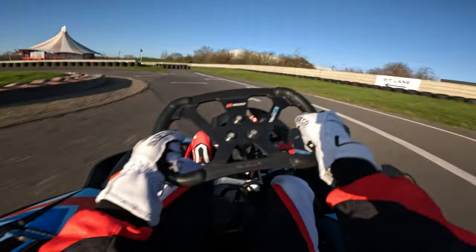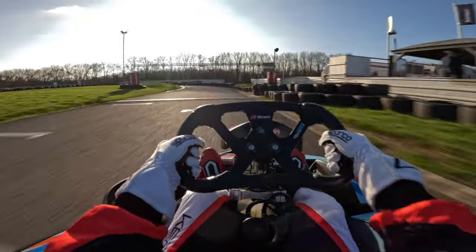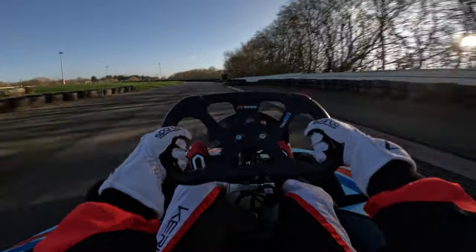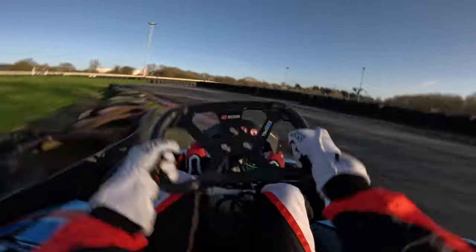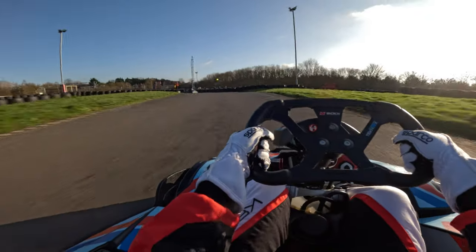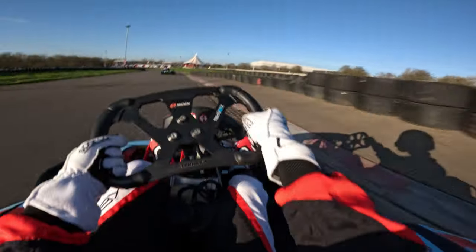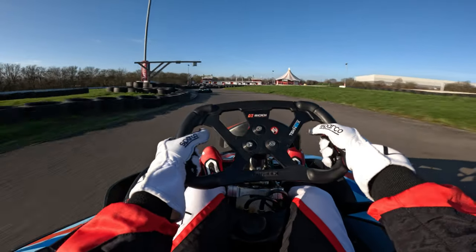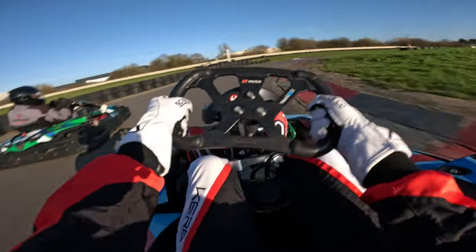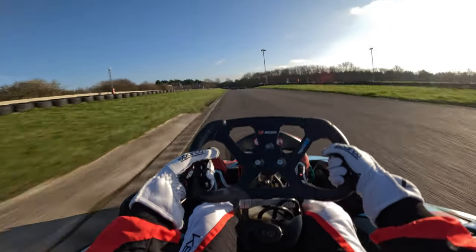Coming into the final turn 11, I probably took it a bit too wide and could have been a little bit closer, but overall it was a 1:18.536 so I think it was a fairly alright lap. It was a lot quicker than the first time I came here — my best lap that time was a 1:18.7-something, so I was two tenths up on that. This was also my first time karting after a couple of months off, so I was fairly happy with that lap.